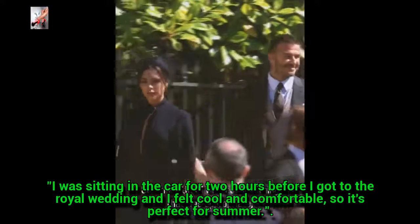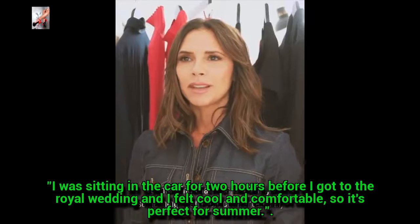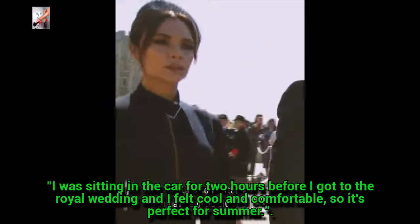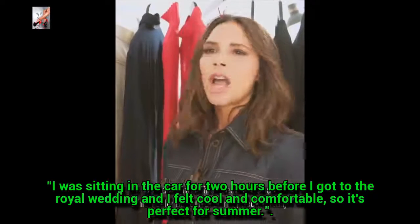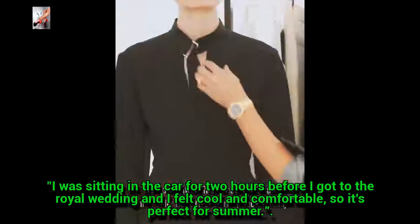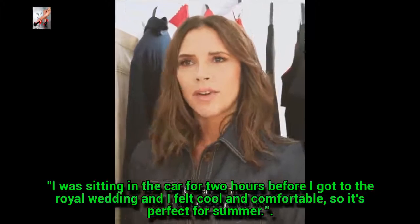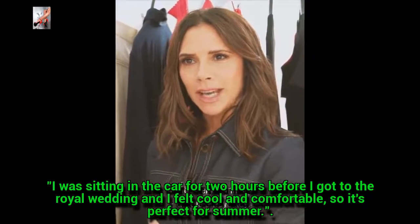I knew that I wanted something that was appropriate, something that was feminine, something that I felt comfortable in. But I also wanted it to have a little bit of edge, so I designed this dress that has this really beautiful D-ring neck detail, because I love the toughness. It's very, very slimming — that is always key.